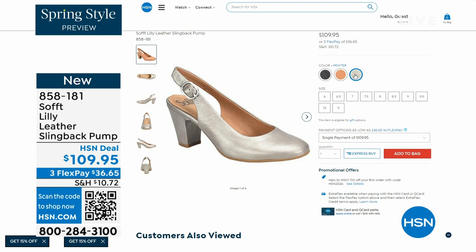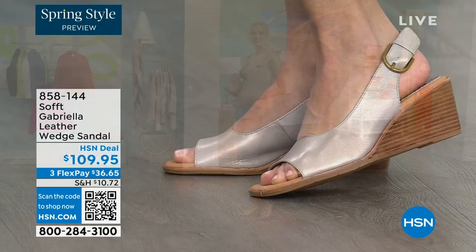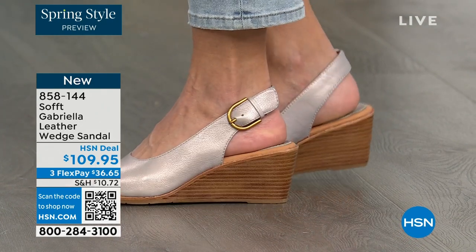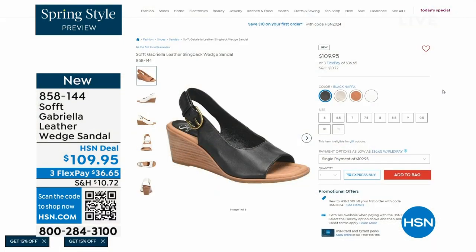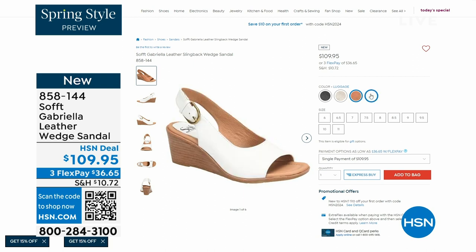We also have the Gabriela leather wedge sandal coming up — this is brand new, a launch for us here at HSN. Maybe you like a slingback but you prefer your toes out — a wedge you can never go wrong with. You're seeing them in the champagne color; they also come in white, black, and a luggage which is a beautiful tan. The heel height is two and a half inches — so again, anything under three inches you can basically run a marathon in. Just kidding! But those are coming up.